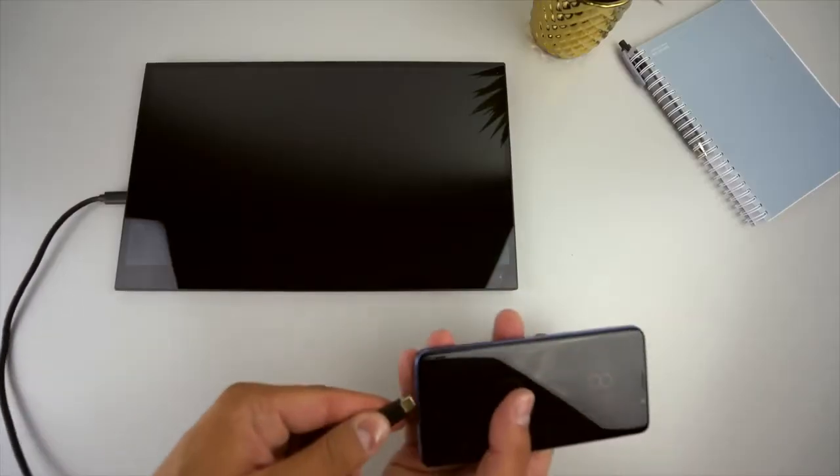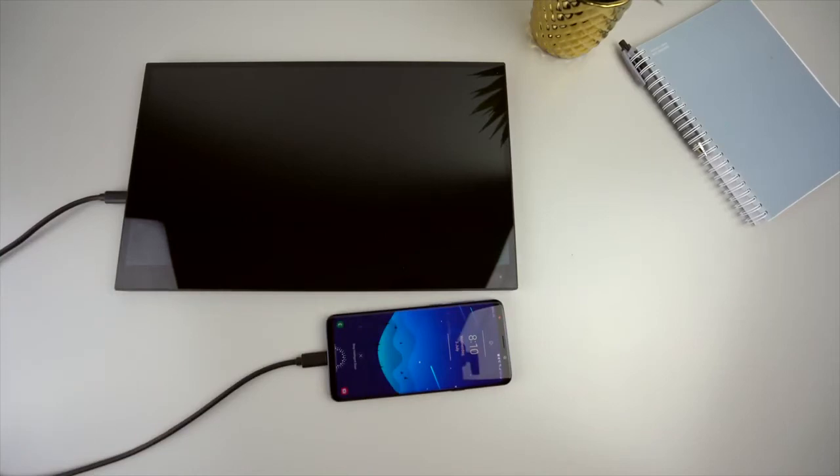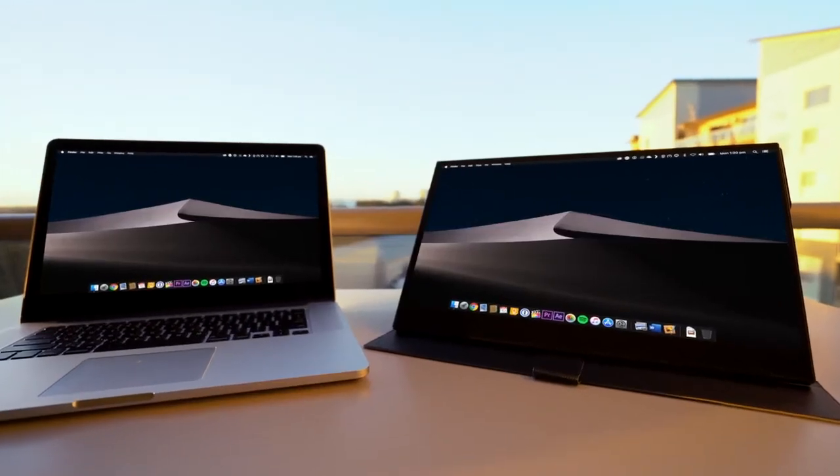When using the display with a wired connection, your devices will also be charged from the internal battery, keeping your devices juiced up.